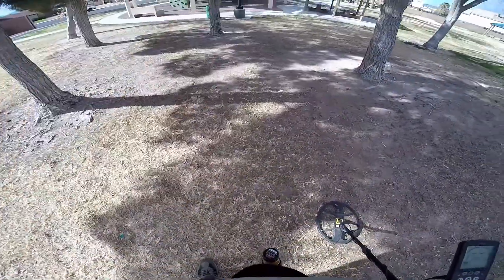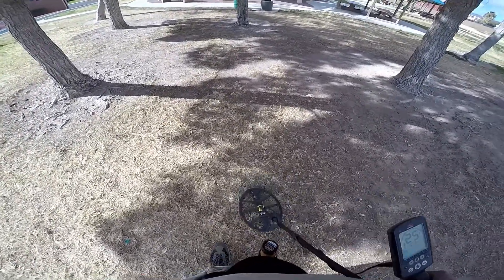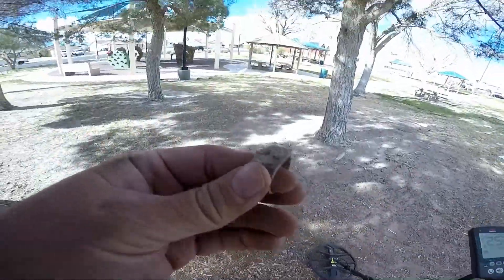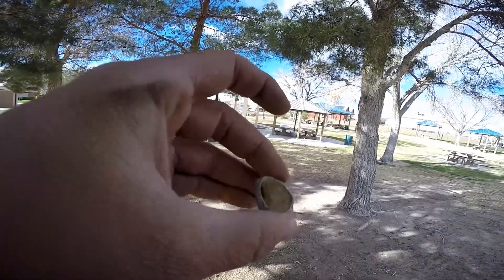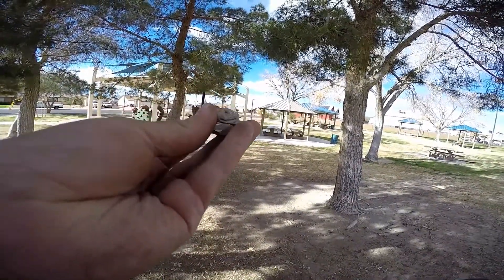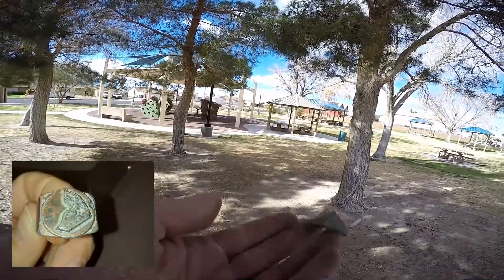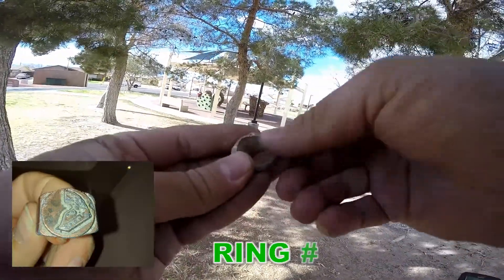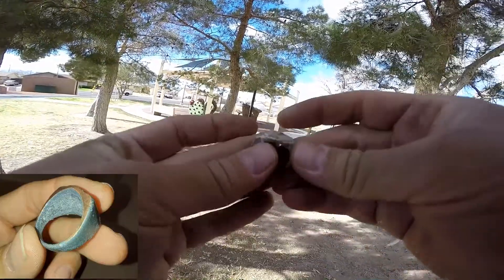You're not going to believe this — I did not dig this. It hit a high 20s and I just kind of knocked it and there's a ring sitting right on top. That's a monster ring. Can't see any markings or anything in it inside, but we'll clean it up. That's probably silver — definitely going to clean it up and see how it looks.